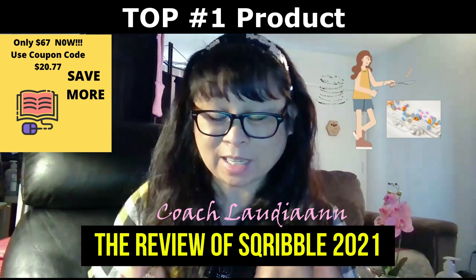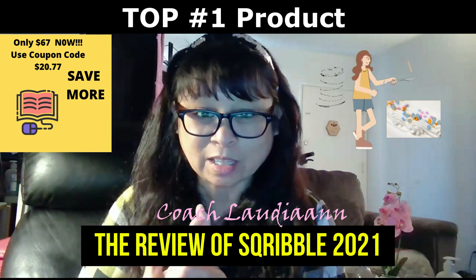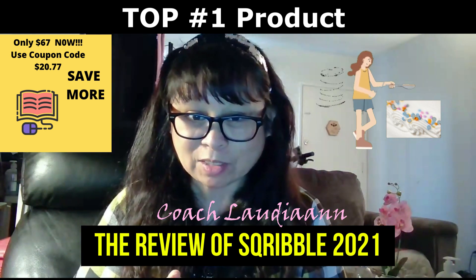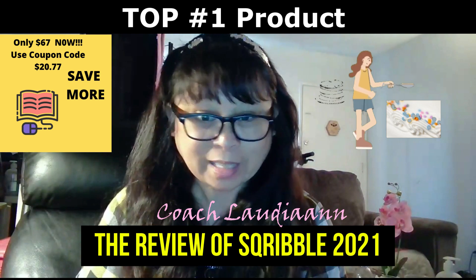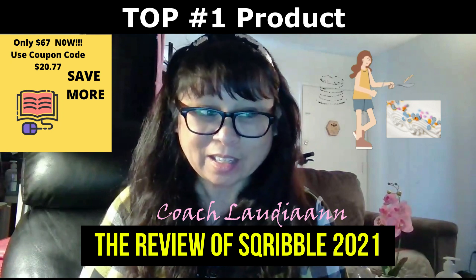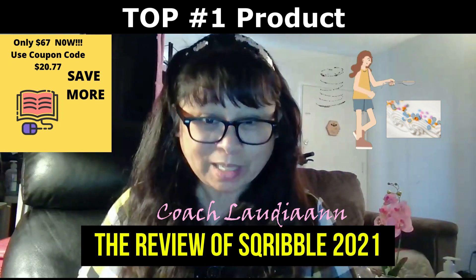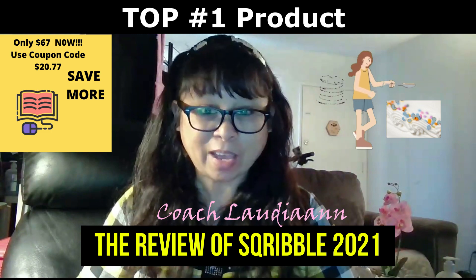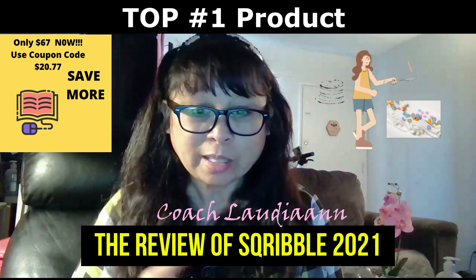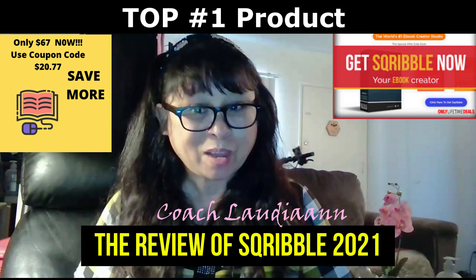Right now everybody is getting in because they want to get into the pre-launch stage. It's only $67 for the software, minus a $20.77 discount on top of that — that's the icing on the cake. Owning this software right now is the best deal ever — 96% off the software, which normally costs $197.